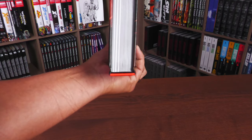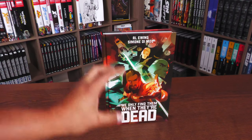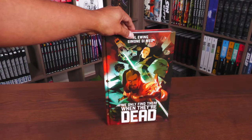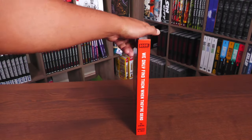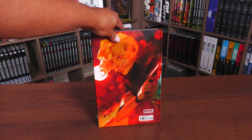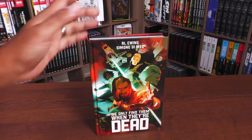One of the biggest differences in these deluxe editions is that they have a flat spine. Let's take a closer look at the cover — here are our main four characters from the first story arc. There are three different story arcs told through here, but they're all connected. Al Ewing and Simone Di Meo: We Only Find Them When They're Dead in big bold letters. The back of the book showcases the character of Paula, with the ISBN and a retail price of $49.99.